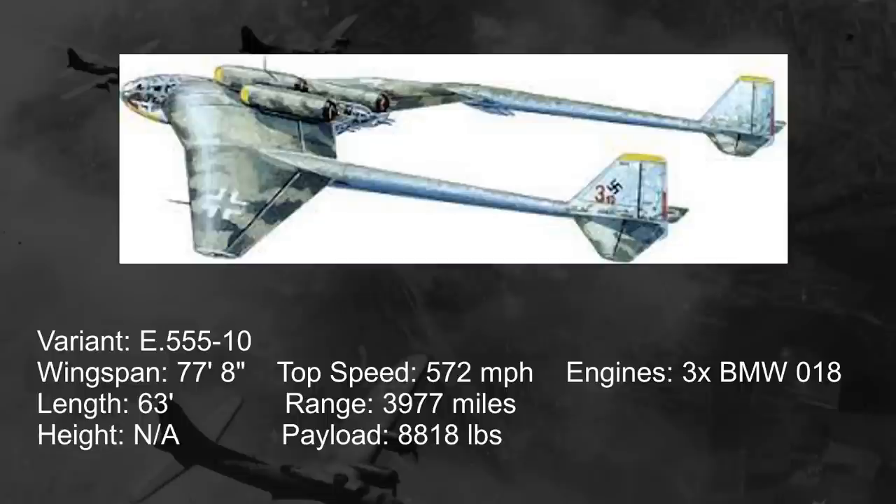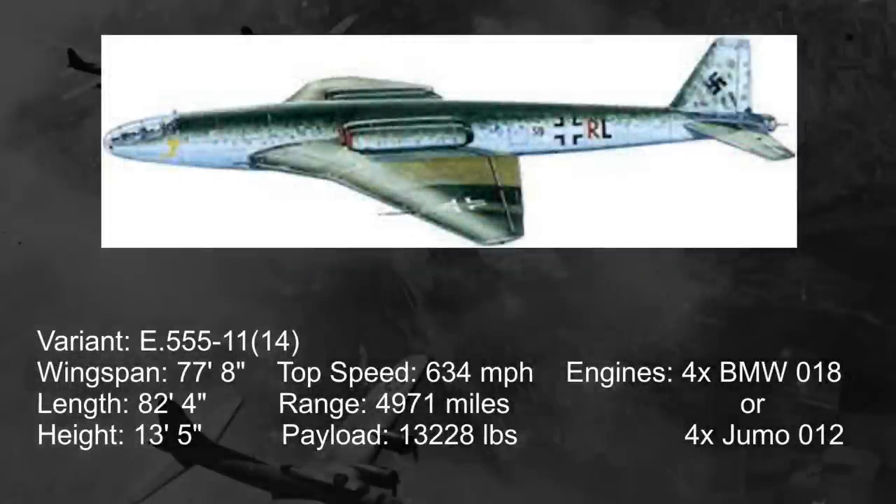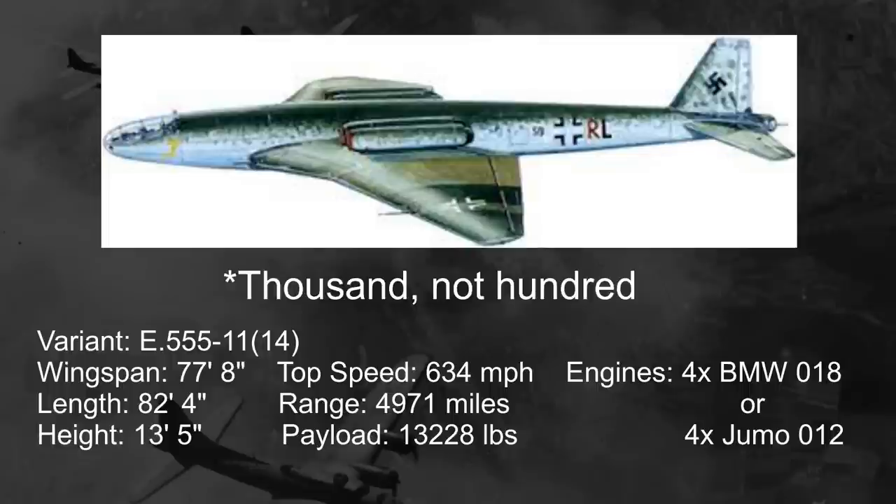Our last design variant is the 555-11, in parentheses 14. This much more conventional design just looks like a normal plane. An additional engine is added, bringing the total up to four, and two of them are placed on each wing next to the fuselage. The engines may have been swapped out for Junkers-made Jumo-12 jet engines. The wingspan would stay the same as the 555-10, but the overall length is increased to 82 feet 4 inches. The 11 also increased the bomb payload by 50% to just over 1,300 pounds.